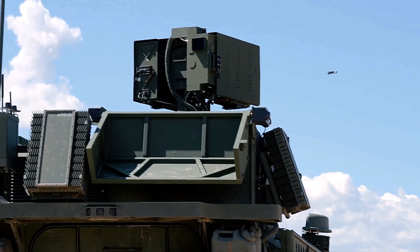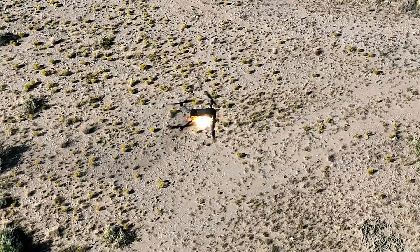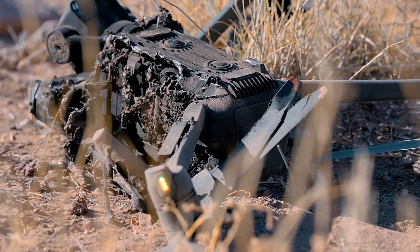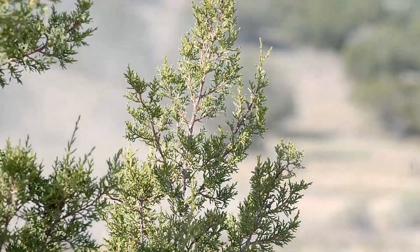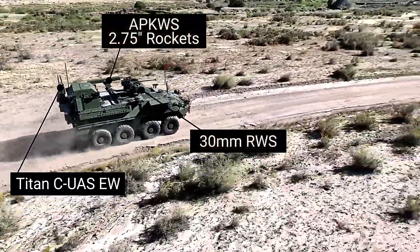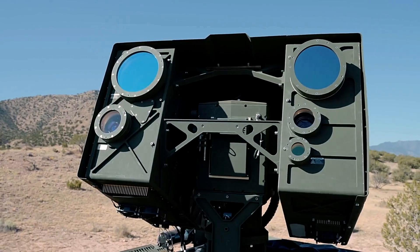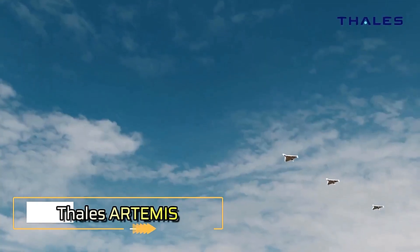The star of the show is the Locust laser module, an impressive system capable of delivering 26 kilowatts of directed energy. This powerful laser system is specifically designed for neutralizing drones, offering a highly precise and effective means of countering threats in real time. As directed energy technology continues to evolve, these innovations by Leonardo DRS and BlueHalo are setting new standards for defense systems, ensuring military vehicles can operate with maximum efficiency and protection in complex environments.